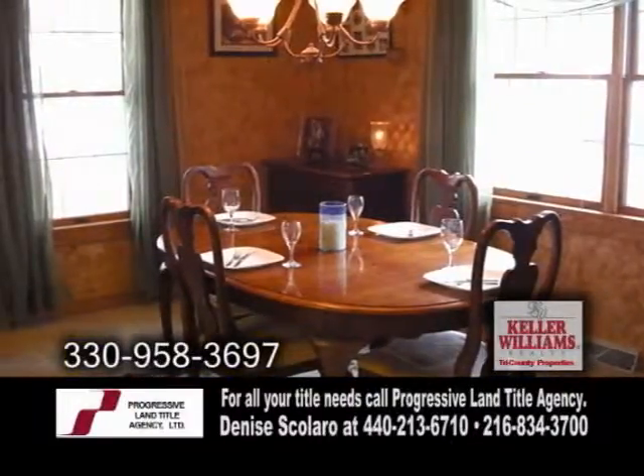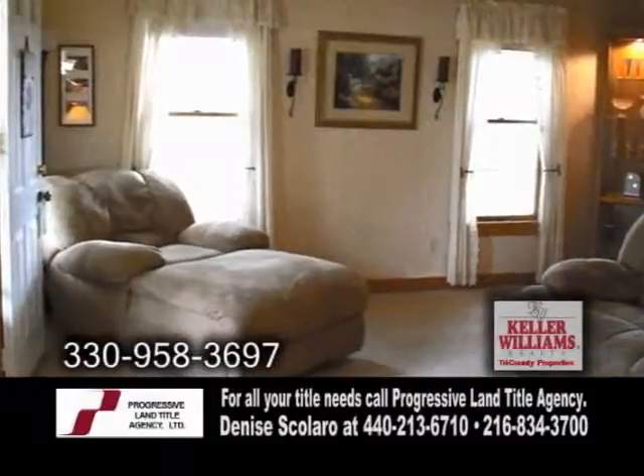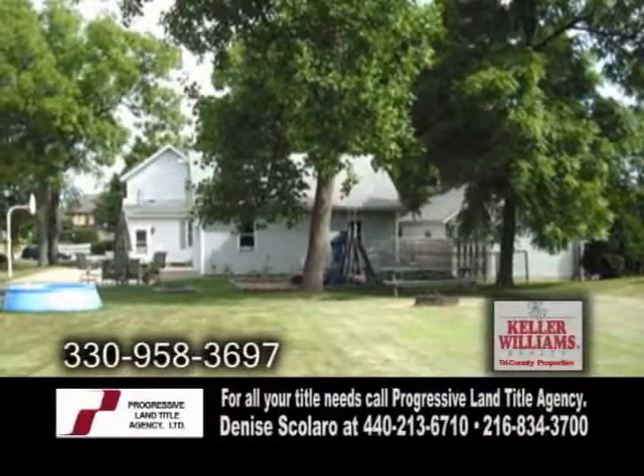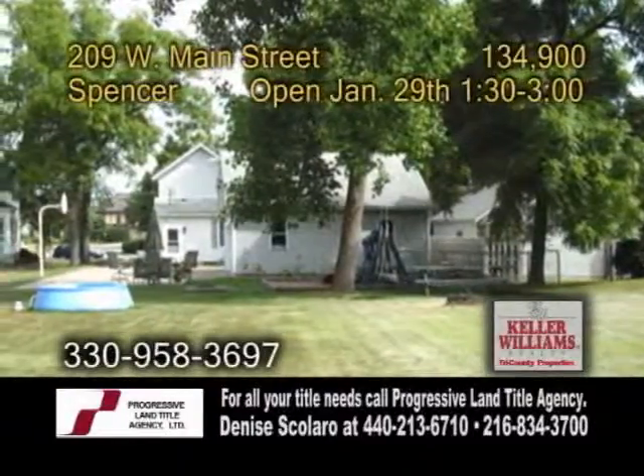Off the kitchen you'll find the formal dining room. The large living room has carpeting. There's plenty of space for outdoor fun on this .35 acre land shaded by mature trees.